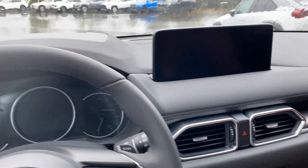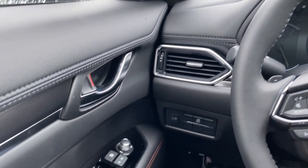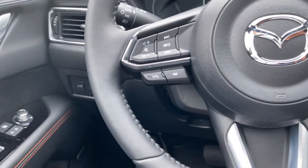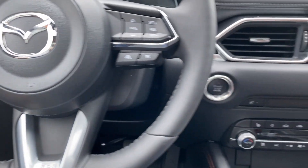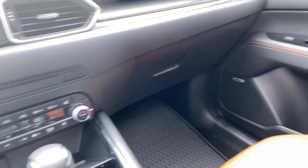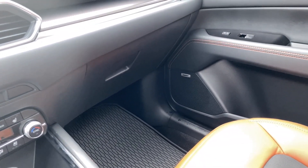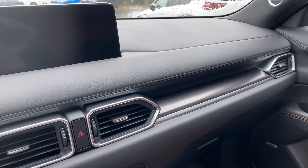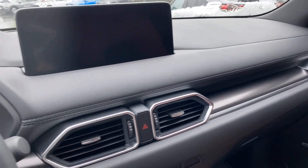Previously I would have said that the Sport Design was my favorite CX-5, and I'm wondering if perhaps the Suna might be my new favorite CX-5. The styling is just top notch. The fit and finish is gorgeous. So many great things. Let's start it up here.